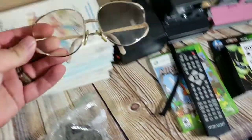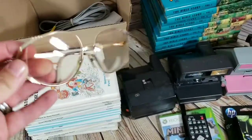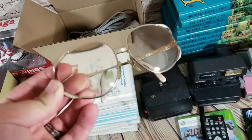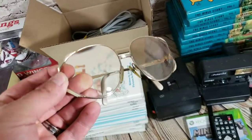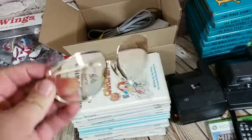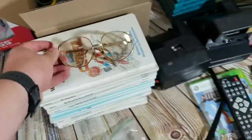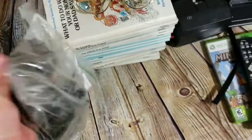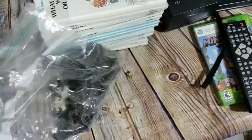Another pair of Christian Dior glasses — older frames. The buyer just wants the frame and doesn't need the prescription lenses, so that works out well. Sold those for $45. And then a bunch of brass door and drawer pulls — hard to see on camera but I'll pick one up to show you...